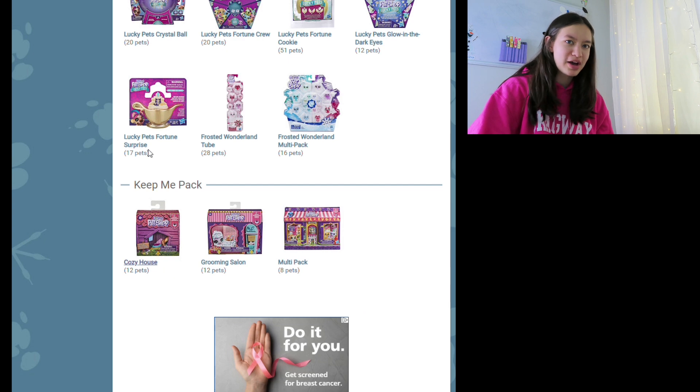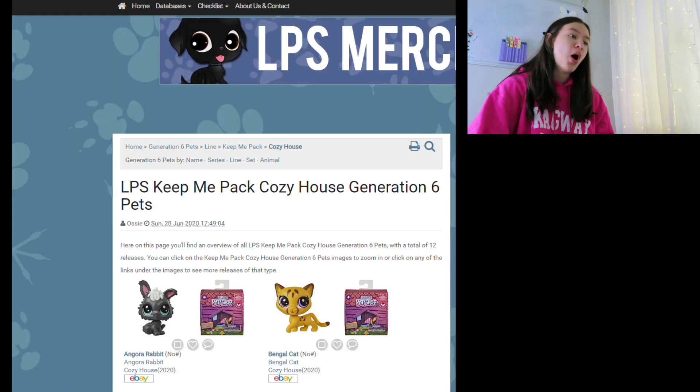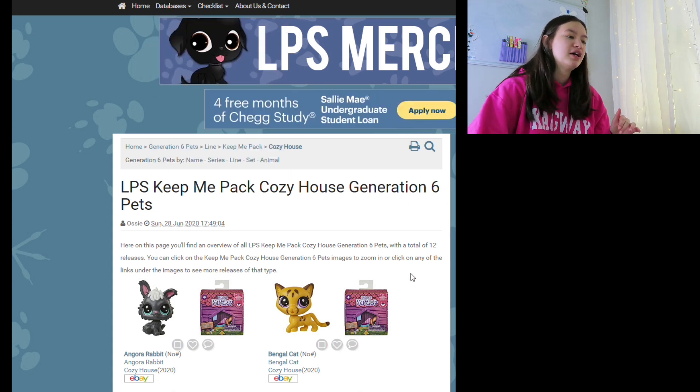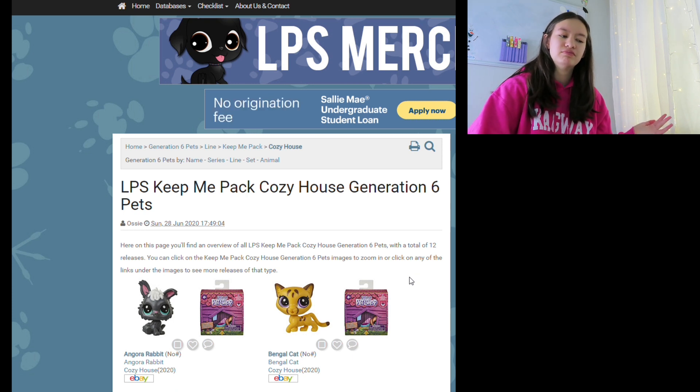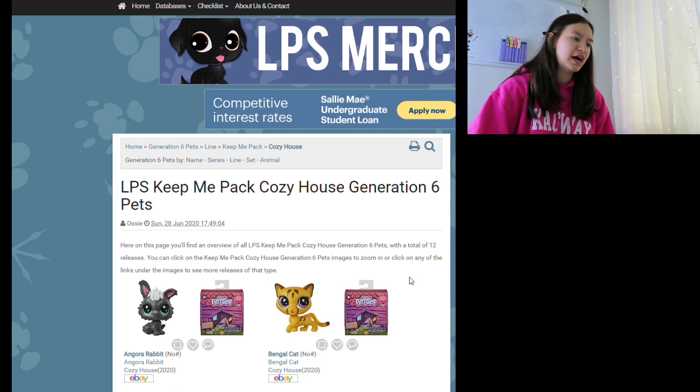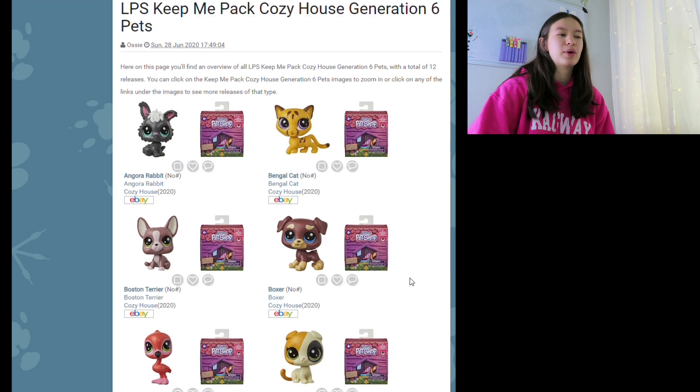Okay, I've seen a few of these already, but I'm pretty sure these are the blind boxes you can buy. I'm guessing they're going to be around four to six dollars probably, so they're average-ish. I mean, six dollars for one pet might be a lot, but I'm not really sure on the exact price — that's just my estimate based on other stuff.